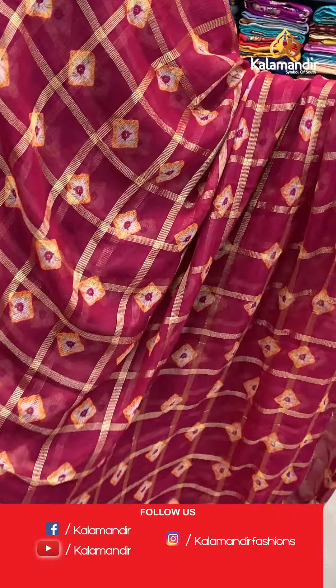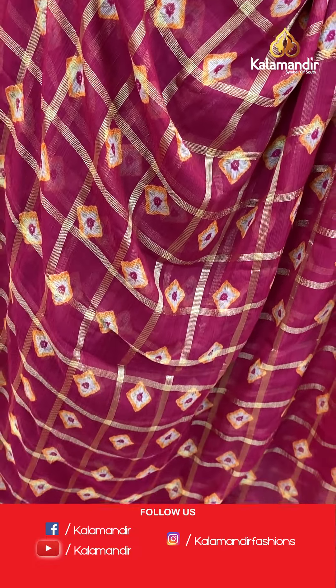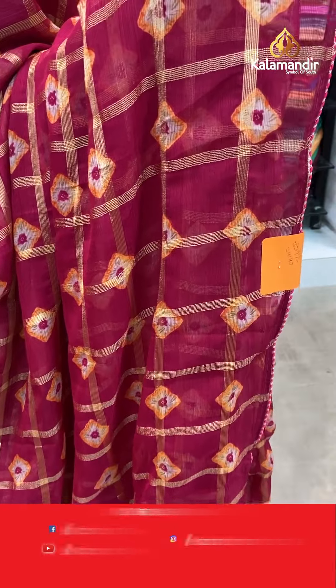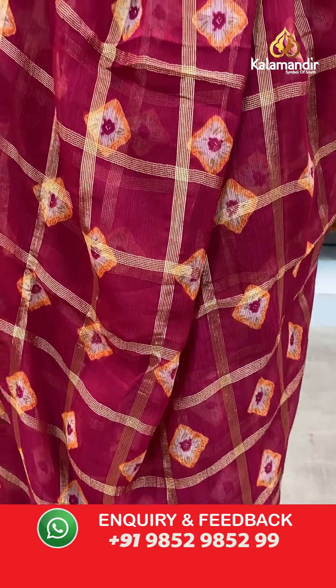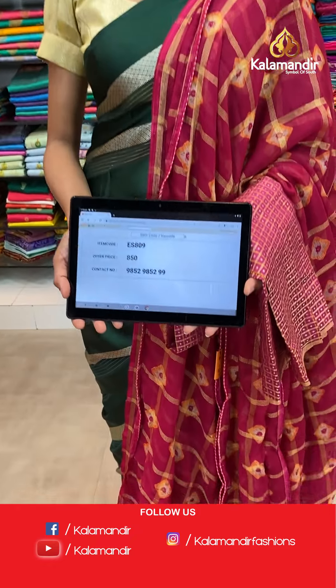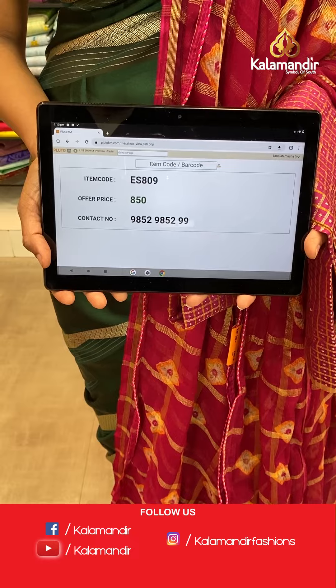With a shibori print all over the body, dark pink color. The lace border here. Pallu same as saree with dazzles at the end of the pallu. The pink color blouse piece, very beautiful and gorgeous. The item code is ES809, the offer price for today is 850 rupees.